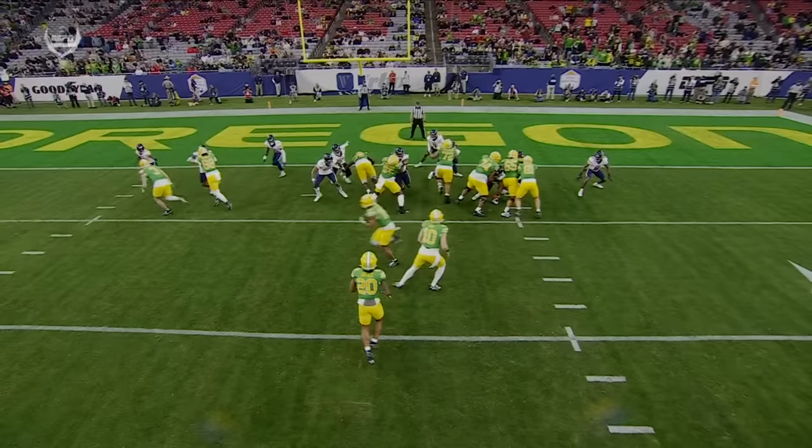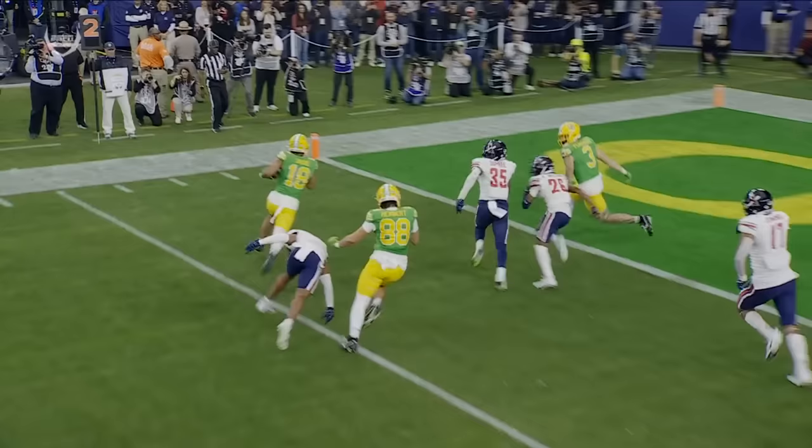It's the push pass. There it is. It looks like a run play because it is, but it's a pass and it counts for Bo Nix in the passing touchdown category.